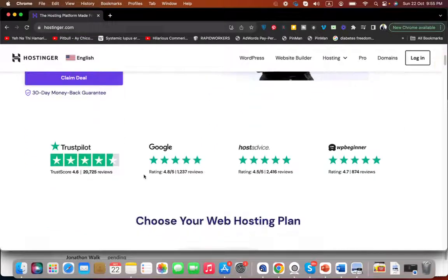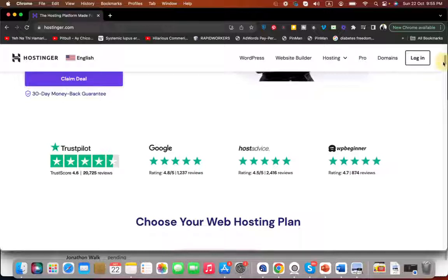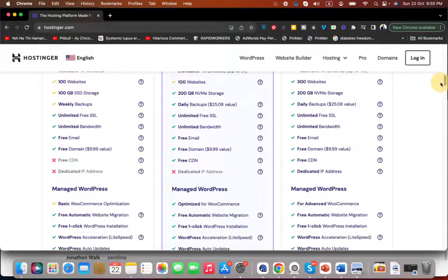Let's check their reviews: 4.6 out of 5, 4.8 out of 5, 4.5 out of 5, 4.7 out of 5 — which is an amazing rating for any hosting company. You can also choose from their three popular plans.